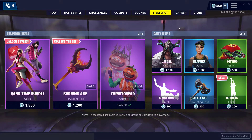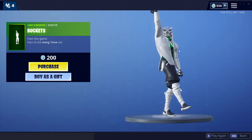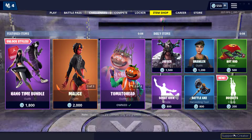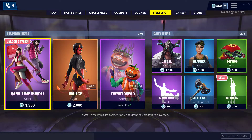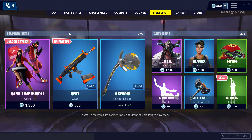Yesterday we got the new Buckets emote, which is not bad for a 200 V-Buck emote — pretty good. And the Hang Time bundle, which I'm guessing is going to stay here longer because of all the challenges, but we'll just see.